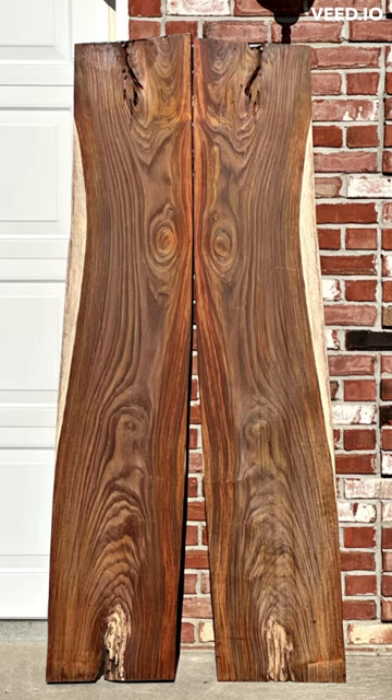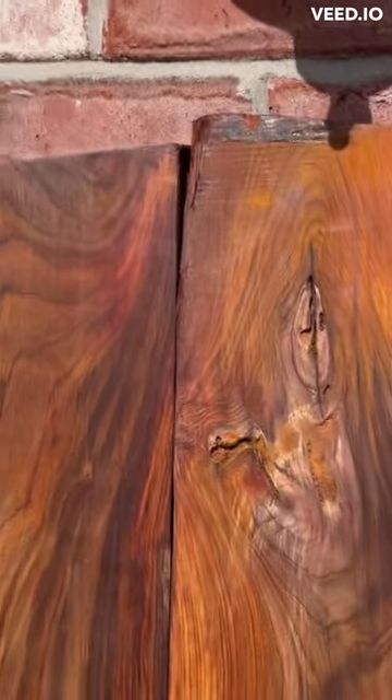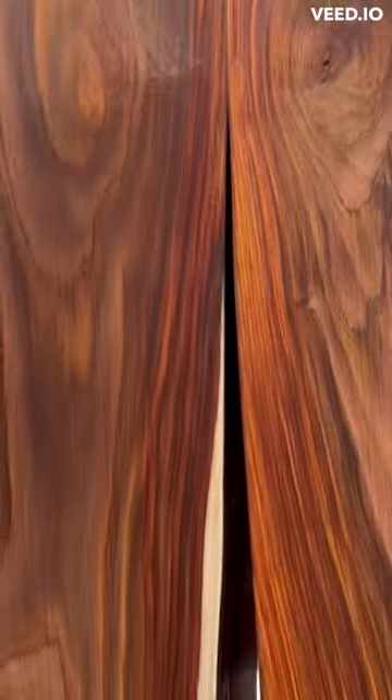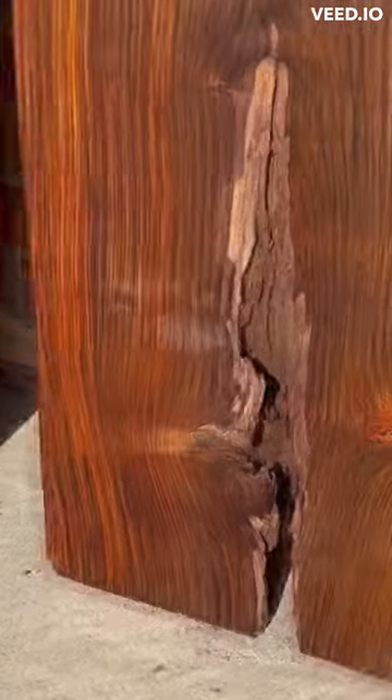Not only do these slabs look incredible, but they are also incredibly durable and long-lasting. Don't settle for ordinary when you can create something truly extraordinary with our large bookmatched kokobolo slabs. Order now and take your woodworking to the next level.